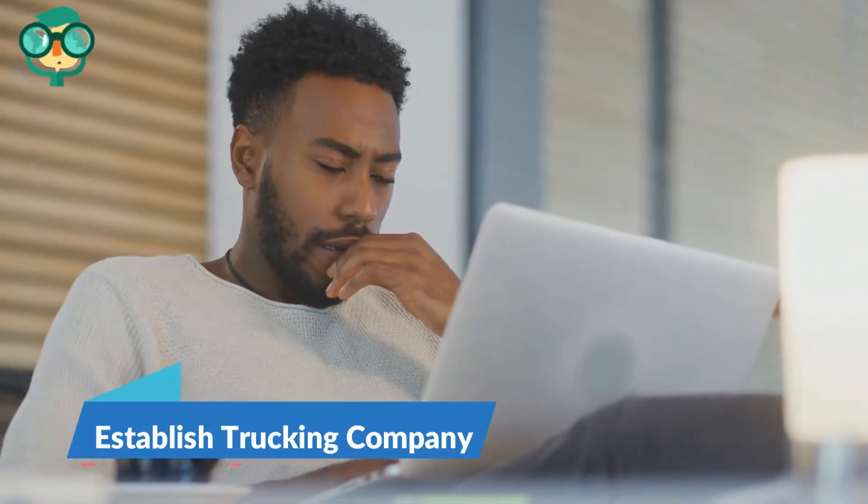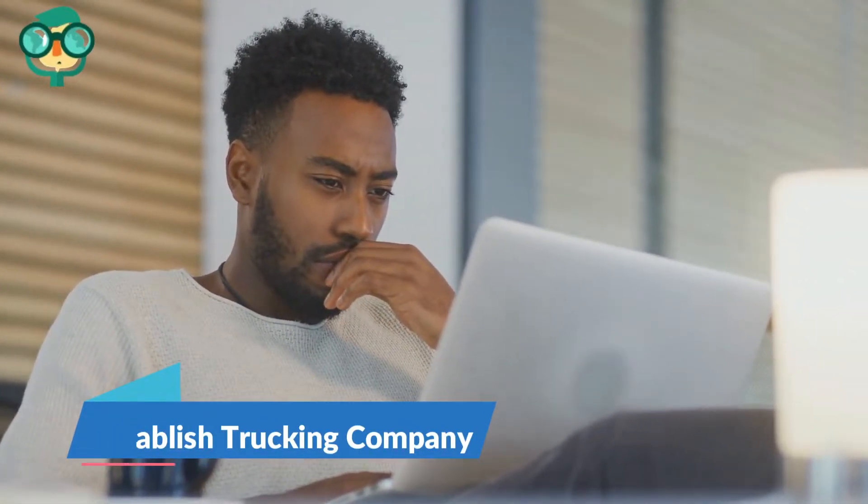Step 1: Establish your trucking company. Select a name and logo that you like for your trucking company. Create a website for your trucking business. Don't neglect this step — your business needs a website, especially if you are going to be offering services to the general public.